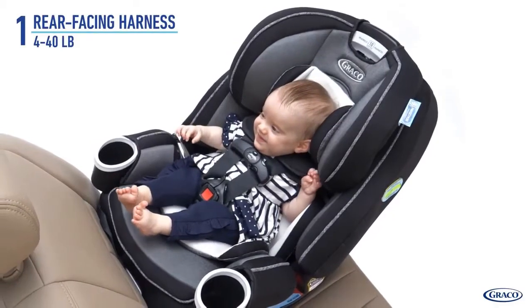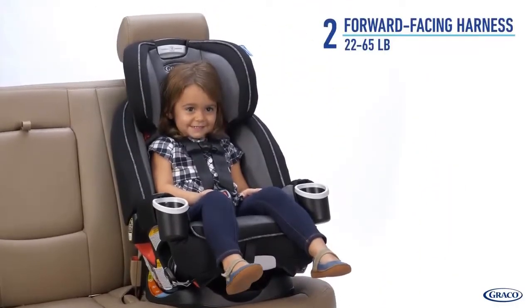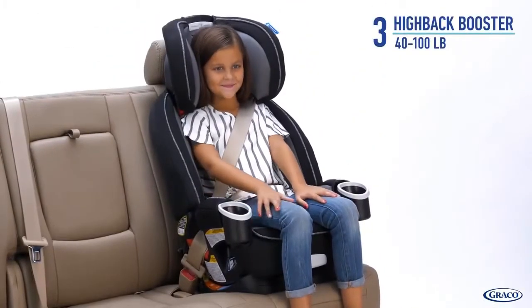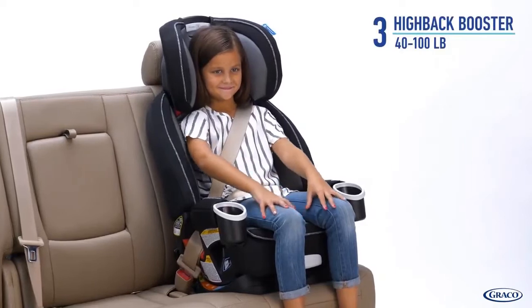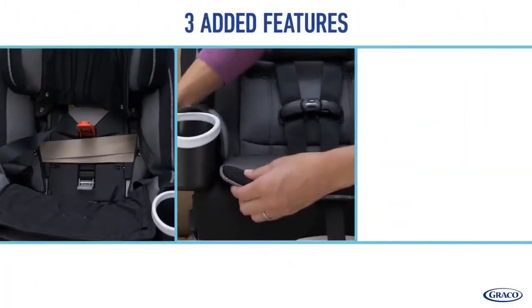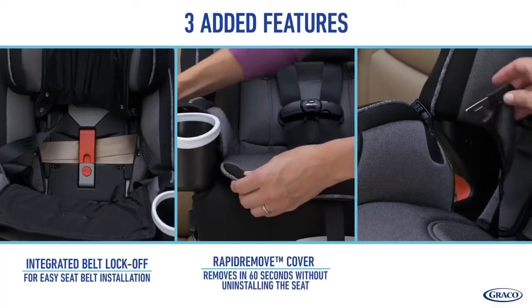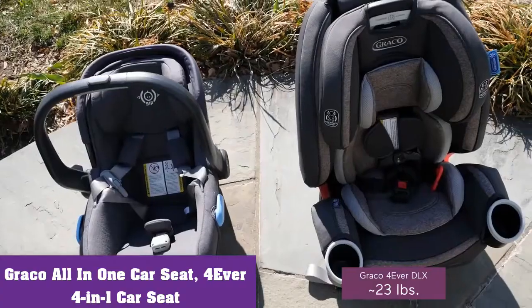Convertible car seats are a must-have if you're looking for a long-term investment. They can be transformed from front-facing to rear-facing configurations and vice versa, enabling you to accommodate infants and toddlers. Take a look at two of the best convertible car seats for Canadian drivers and their children.